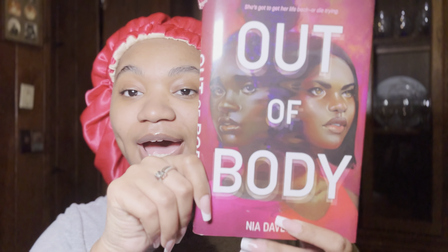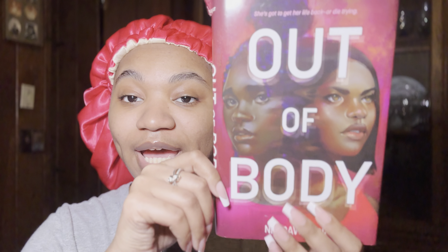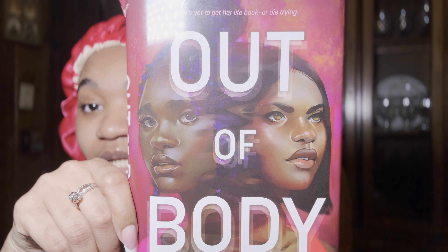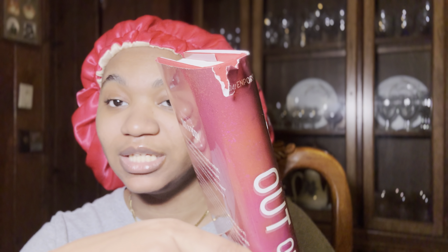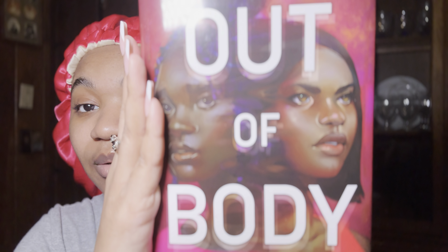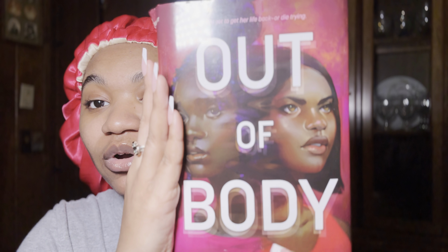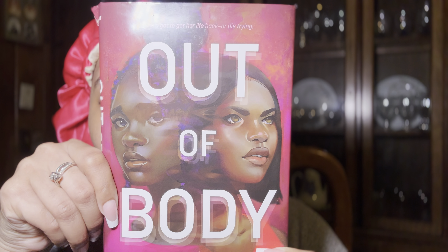The first thing is obviously I bought a book. If you're not new to this channel, you already know I love to read. I got 'Out of Body' by Nia Davenport — but unfortunately I have to get another copy because it came to me damaged. My other copy will be here tomorrow. I got this book off Amazon, follow her on TikTok, the cover is absolutely stunning.